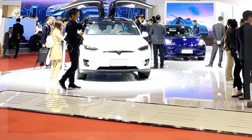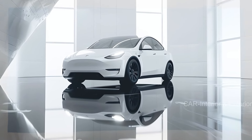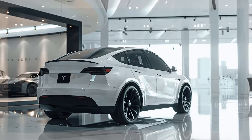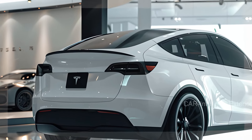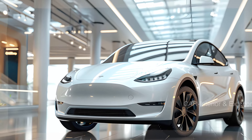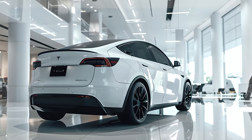Ladies and gentlemen, this is the 2025 Tesla Model Y — the electric SUV that's poised to take the EV world by storm. Industry experts are already predicting that the Model Y will surpass the sales of its sibling, the Model 3 sedan, potentially becoming the best-selling electric vehicle of all time.